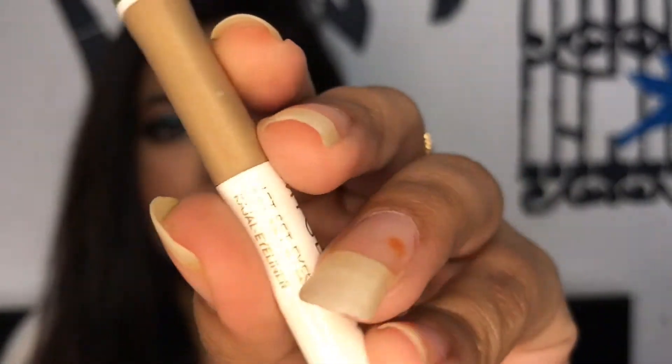I have been loving this kajal from MyGlamm — this is the MyGlamm Jet Eyes Kajal Plus Eyeliner in the shade Noir. It's a very good jet black kajal that is smudge-proof, transfer-proof, and stays well. I've used it many times and I like it so much.